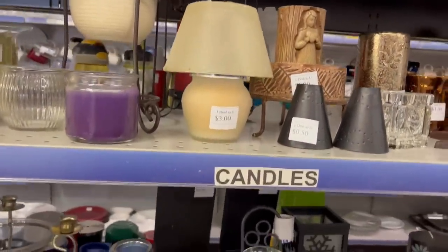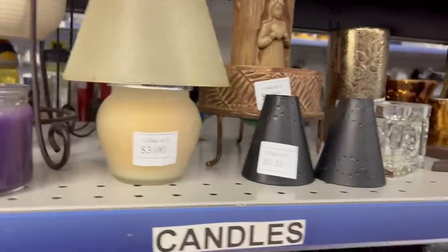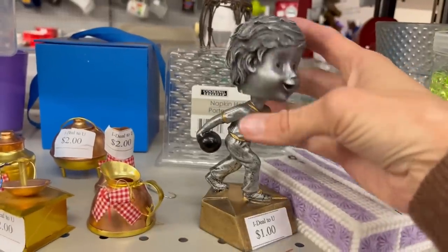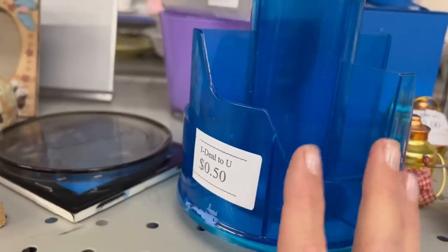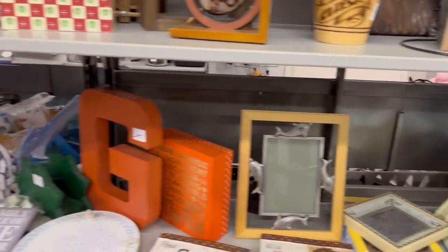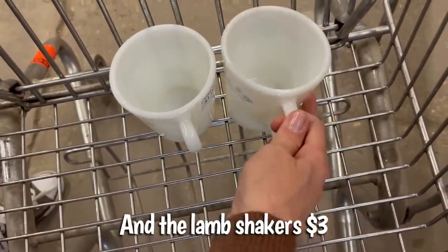There's a candle holder section over here. This looks like probably party lite. There's a bobble head, a bowling trophy, a plastic desk organizer. Well, I've looked at the whole store and there really isn't much here. I'm just going to grab these two Pyrex mugs for a dollar and head to the next town.